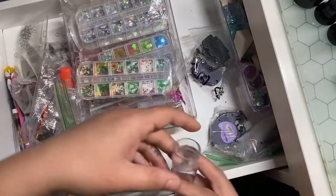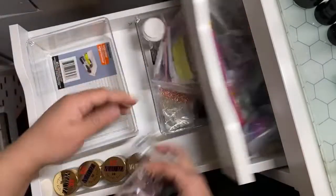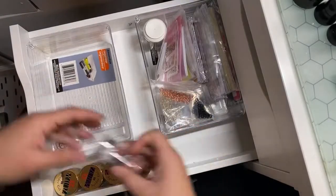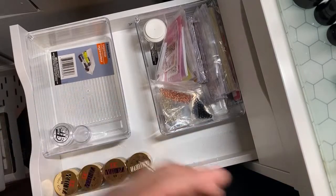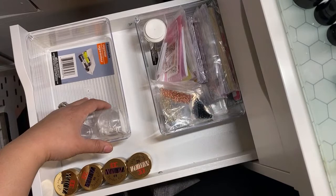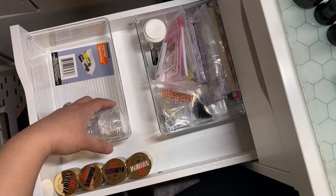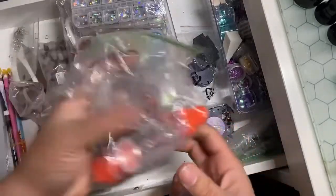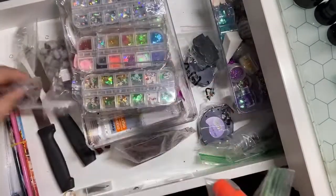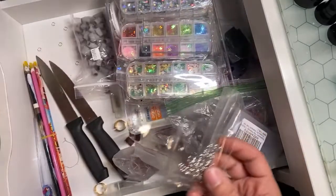My nail stampers — I can probably put these maybe in here. I bought extra nail stampers here. I love nail stamping — it's the easiest way to come up with a design. I think I have another one — yep, nail stamper here. I got nail stampers in here. I forgot about the silver ones so we'll get to that shortly. I got to get another nail ring.